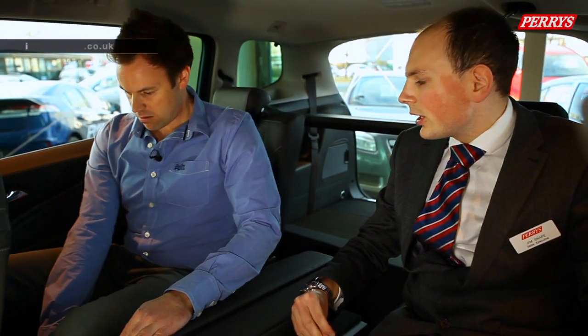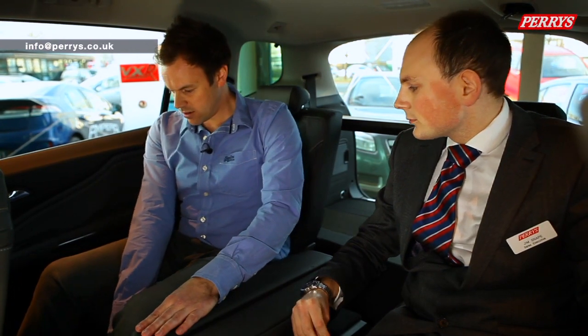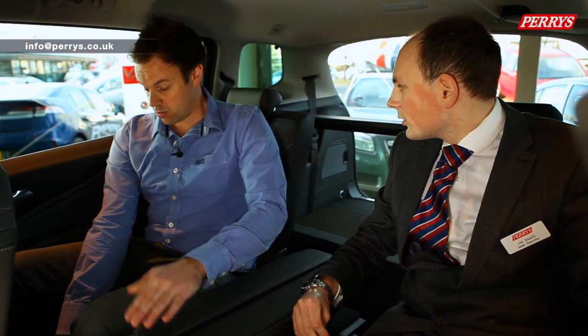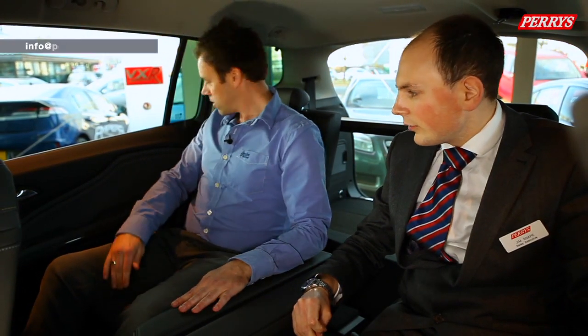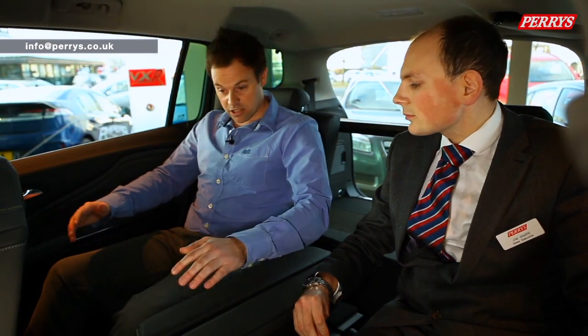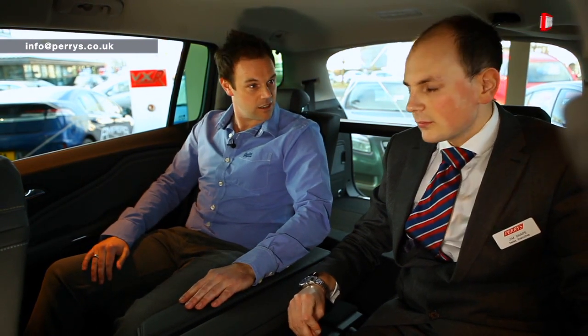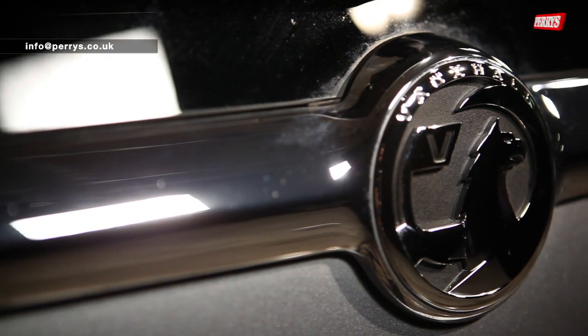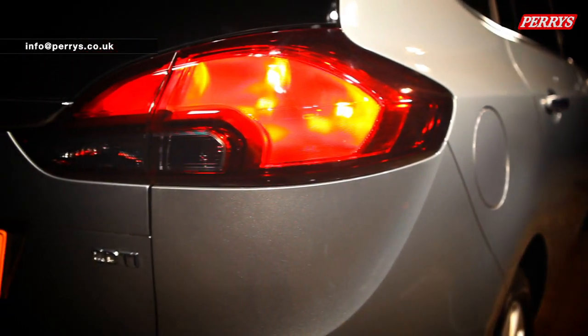The seat rail allows the seat to come all the way back and also move inward, which is great for broader-shouldered passengers. It genuinely feels like being in a big limousine. With great size comes great practicality, and the Zafira Tourer is a perfect example of this, with plenty of passenger space and of course a really big boot.